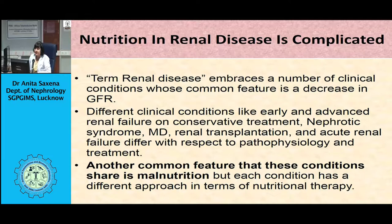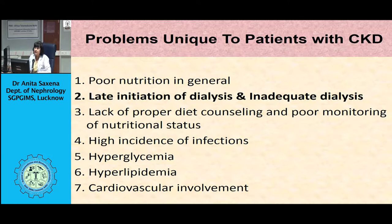As kidney disease progresses, metabolic changes take place in the body, which include inflammation encountered in about 30 to 50% of patients. The IL-6 and CRP levels are high, oxidative stress is high, insulin resistance is more, there is impaired glucose metabolism, protein catabolism is increased, endothelial function is impaired, and lipid abnormalities appear.